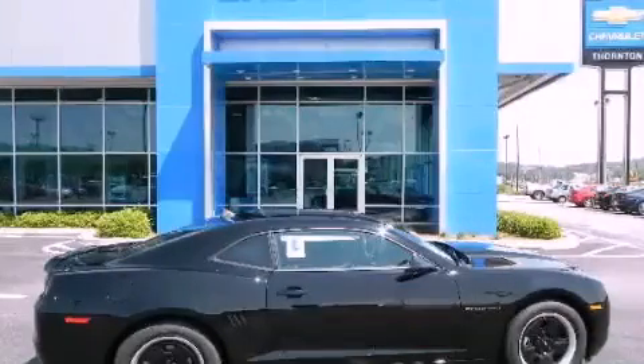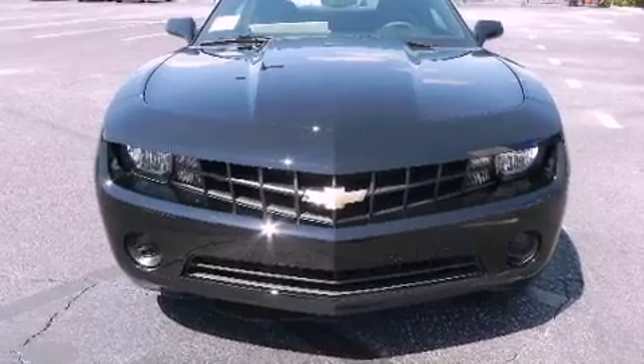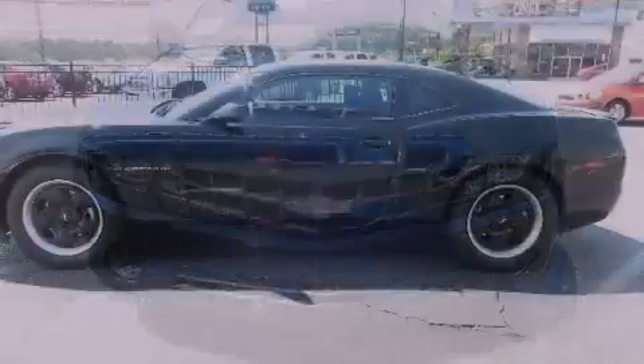This is a brand new 2012 Chevrolet Camaro. Enjoy the road. It has a 3.6-liter six-cylinder engine and a six-speed manual transmission.